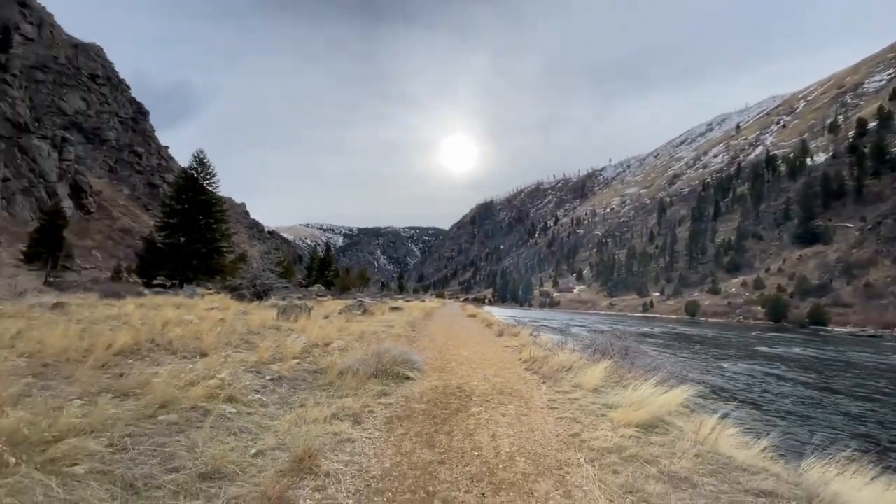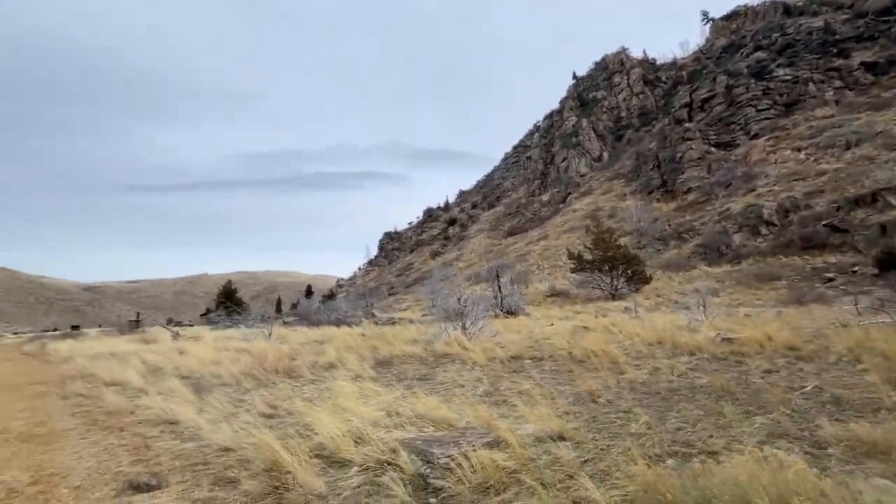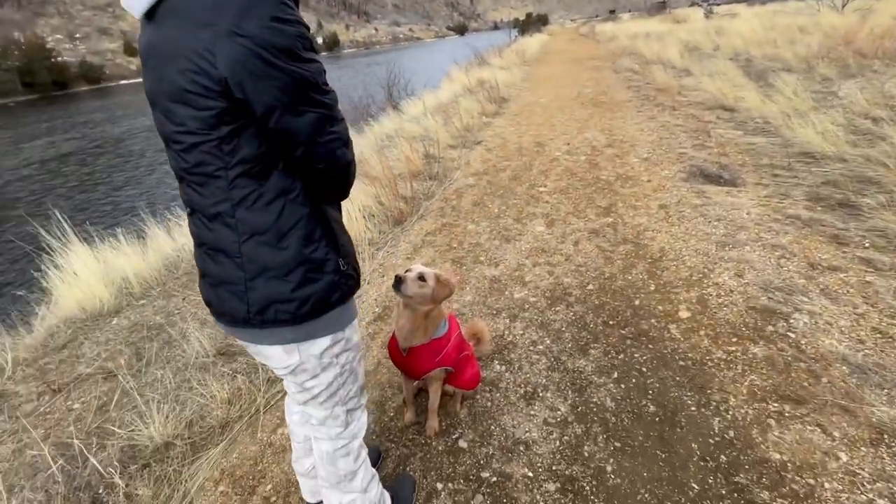Beautiful canyon, big old walls. Beautiful companions.